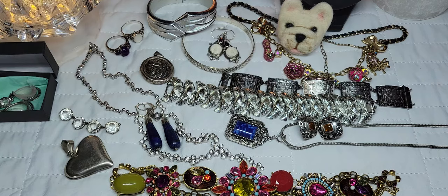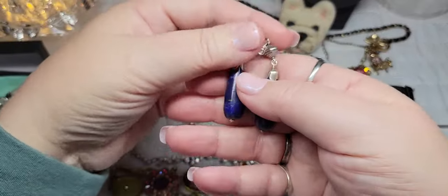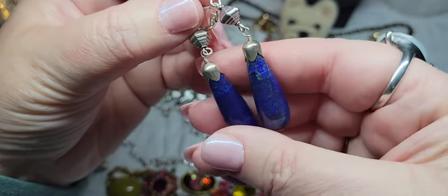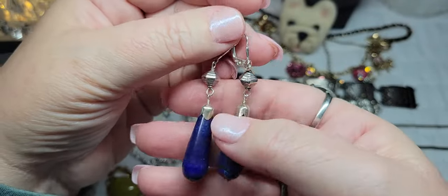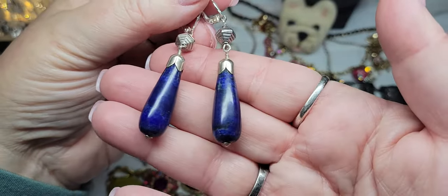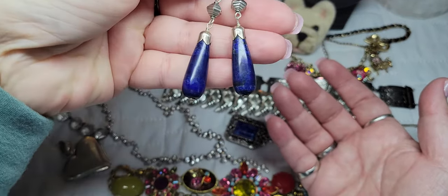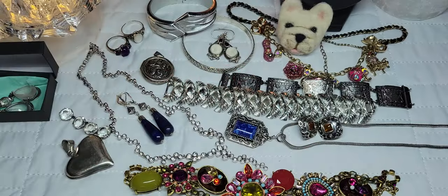I have a lot more to show — I'll have to make this two videos. These are lapis earrings — you can see the layers, so pretty. Sterling silver with French lever-back hooks so they're nice and secure. Not too heavy even though they're stone. Just beautiful, look at that blue. These will be coming on Sunday.